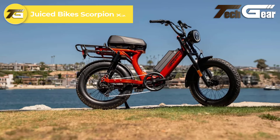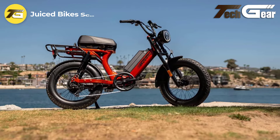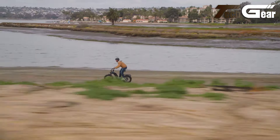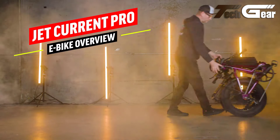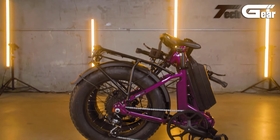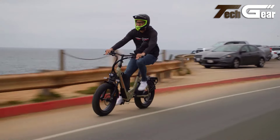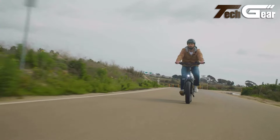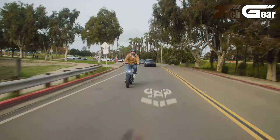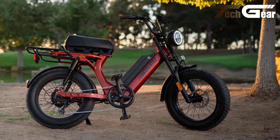Juiced Bike Scorpion X2. The Juiced Bike Scorpion X2 is a versatile moped-style e-bike that delivers a thrilling ride. Priced at $1,799, it features a powerful 1000-watt motor and a 52-volt 15.6Ah battery, allowing speeds up to 28 miles per hour and a range of over 55 miles. Its 20 by 4-inch knobby tires and dual suspension provide a smooth ride on any terrain. The bike is equipped with hydraulic disc brakes, a 7-speed transmission, and an ultra-bright 2000-lumen headlight for enhanced safety. With a robust 106-pound build and a comfortable oversized saddle, the Scorpion X2 blends performance, comfort, and style, making it ideal for both urban commuting and off-road adventures.